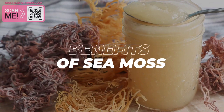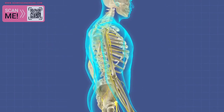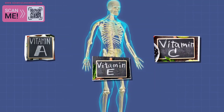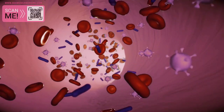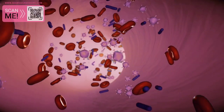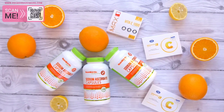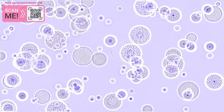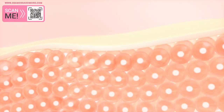The Benefits of Seamoss. 1. Boosts Immunity. Seamoss is rich in vitamins and minerals that support the immune system, including vitamins A, C, and E, magnesium, and zinc. These nutrients work together to boost the body's ability to fight off infections and diseases. For example, vitamin C is a powerful antioxidant that helps to protect cells from damage caused by free radicals, while zinc is important for wound healing and maintaining healthy skin.